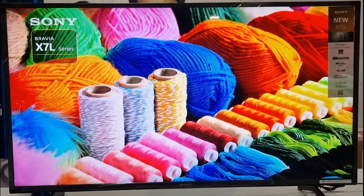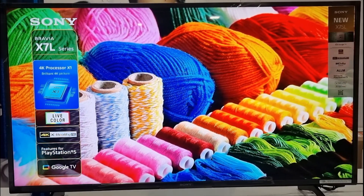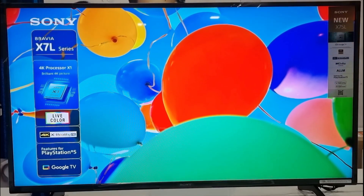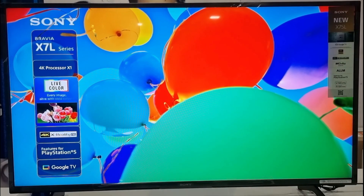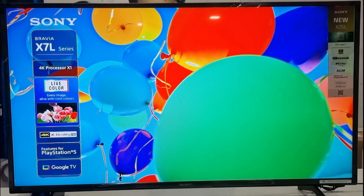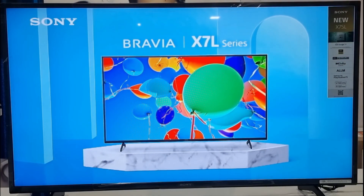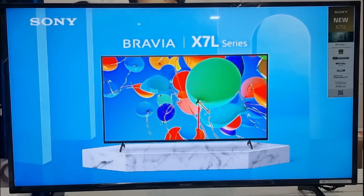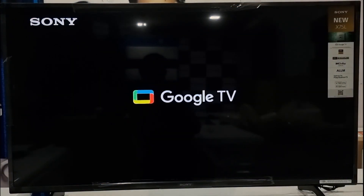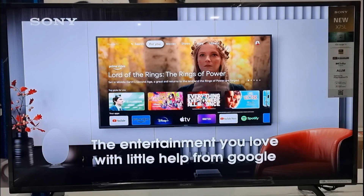With the new Bravia X75L series, users can download over 10,000 apps, view Sony LIV Plus movies and TV episodes, and access live TV all in one place. Google TV brings together content from different apps and subscriptions and organizes them, making it easy to search using voice commands like 'Hey Google, find action movies.' The TV also supports Apple HomeKit and AirPlay for seamless content streaming from Apple devices.